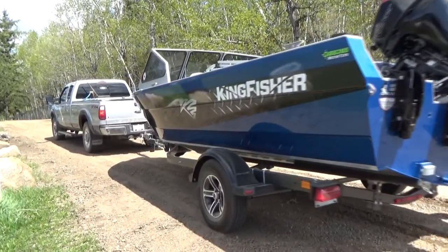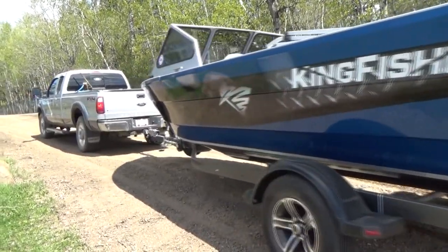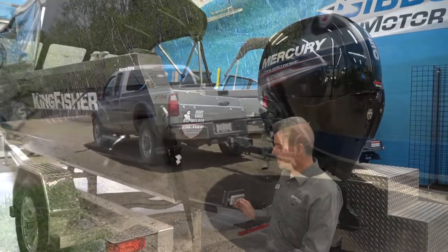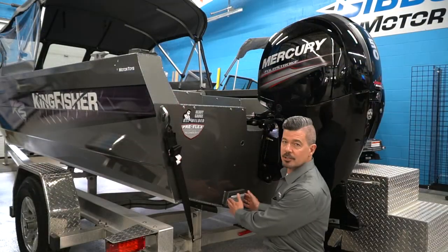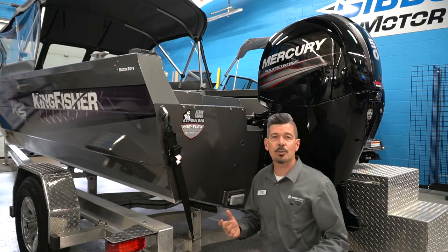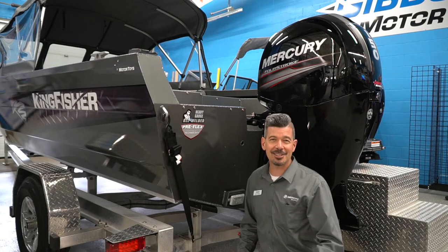There's a nice big 144-liter fuel tank in here as well, so you're going to have great range. The anode is bolted right on using a plate so you don't have to drill any holes in your boat. There's one on the other side as well for your sonar transducer.